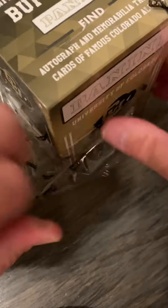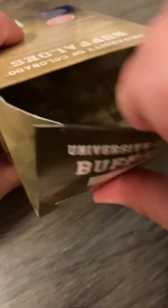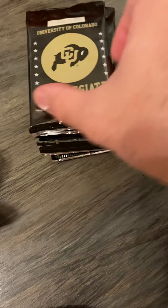As always, the main objective is to build the whole set. As a set builder, it's just fun to do. Not many people build sets anymore — that's just something I like to do as an old-school collector. All right, let's see what we can get into here.